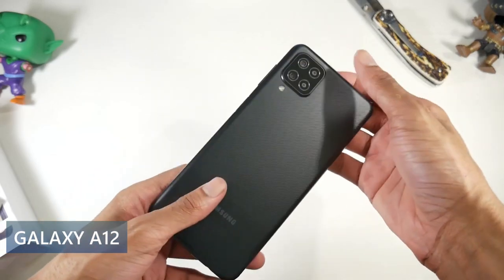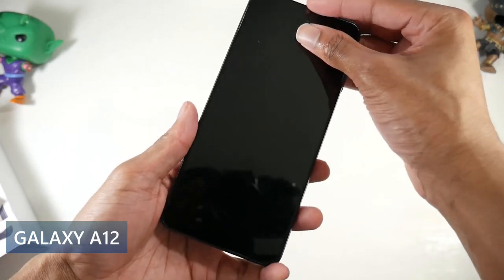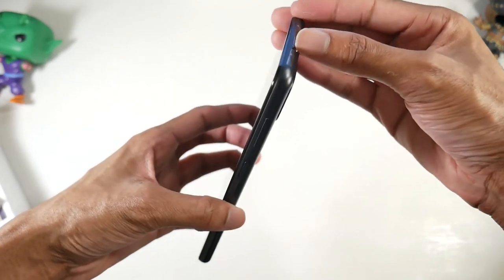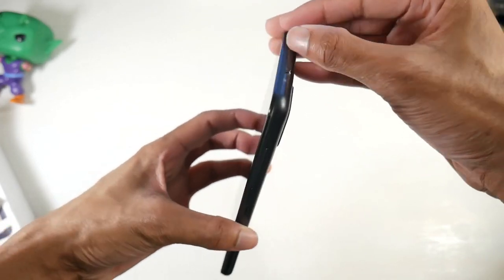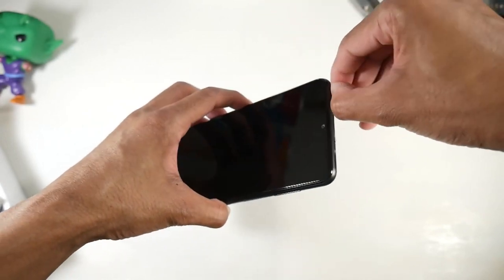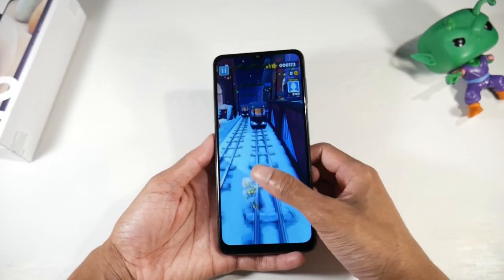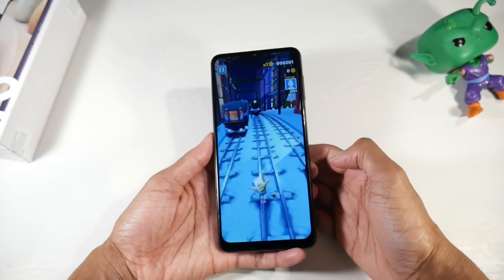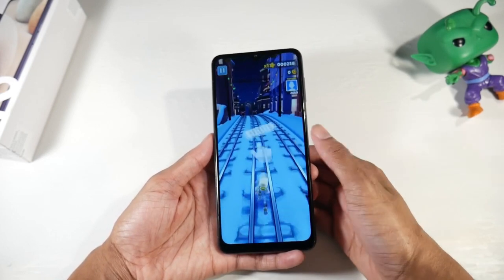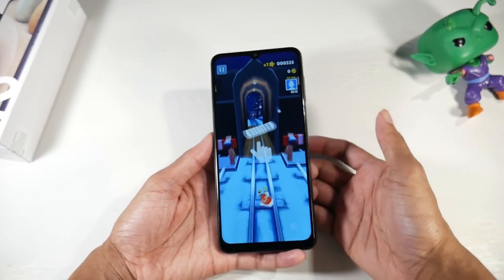Today we're going to be talking about some of the best smartphones you can find for $150 and under. Let's get started with the Samsung Galaxy A12. This is a really nice phone — one of my favorites design-wise. It just looks really nice for the price point. It has a plastic build, a 6.5-inch 720p Plus PLS IPS display at 270 PPI. Overall it was a decent display — no complaints for this price point. It got fairly bright and looked pretty good.